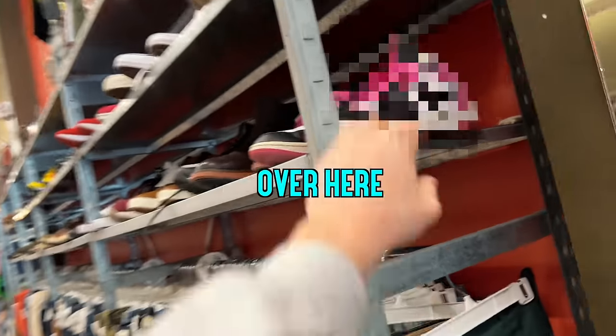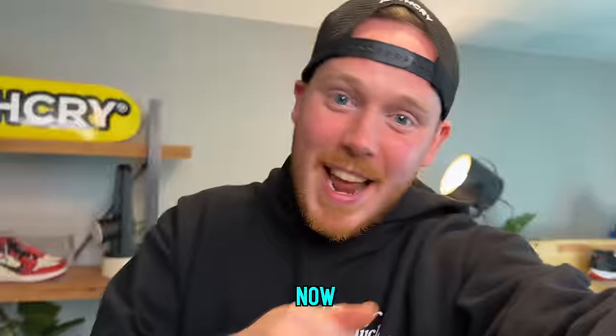What are these? Oh, we got some Jordan 1s over here. Hold up. Okay, so this could be the end of the series right here, right now.